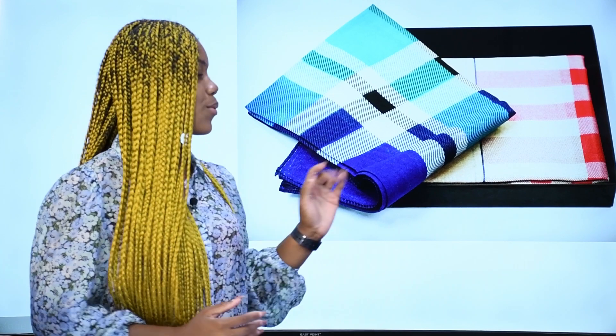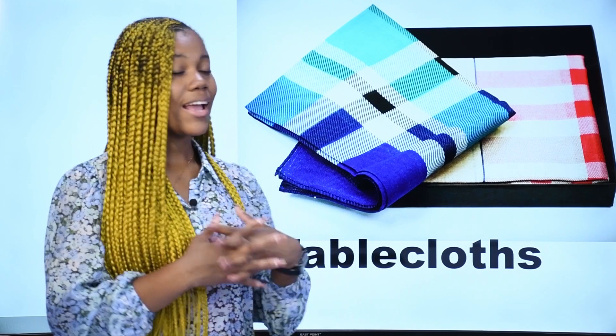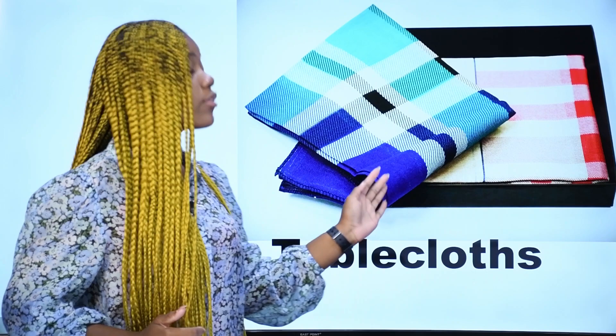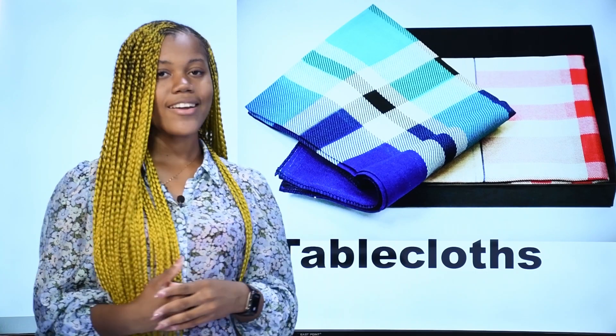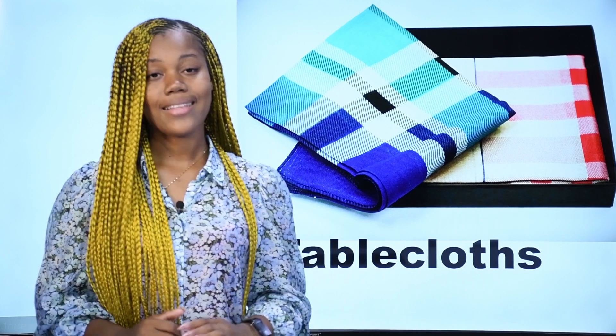What is it? Qu'est-ce que c'est? Ce sont des nappes de table — tablecloths.